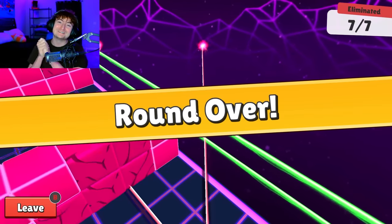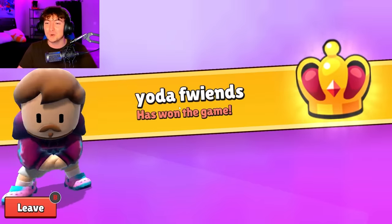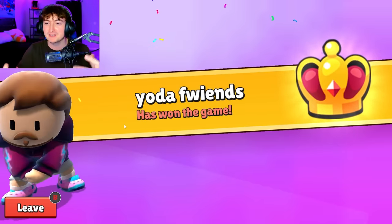Hopefully you guys enjoyed this video. Shout out to Yoda Friends for supporting me and having Yoda in his name. As always, if you're going to pick up any of these skins for yourself, make sure you have code BabyYoda entered in your item shop, and we will see you guys tomorrow for the next video. Goodbye.